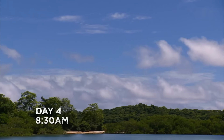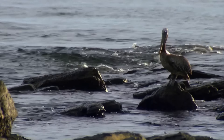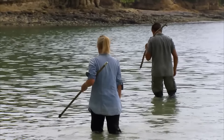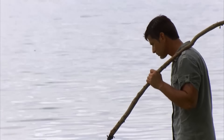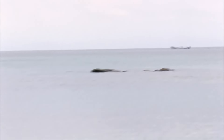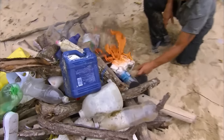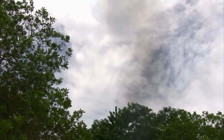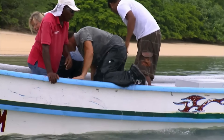They slept until 8 a.m. the next day. Due to the tide going out, the nets caught no fish overnight. Michael and Ruth focused all their energy on catching stingrays. At this moment, the production crew's boat arrived. Michael quickly lit a prepared pile of plastic, creating a large plume of black smoke to attract the crew's attention, successfully concluding their survival challenge.